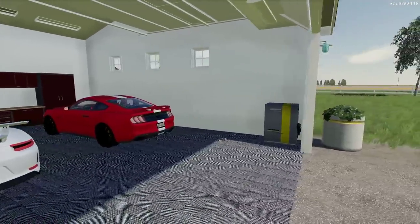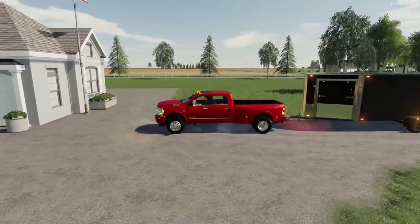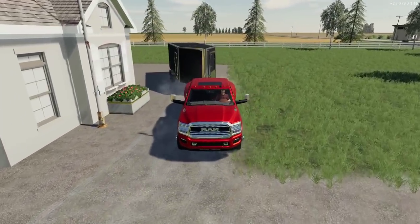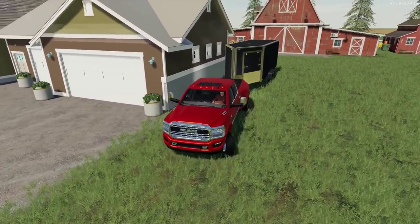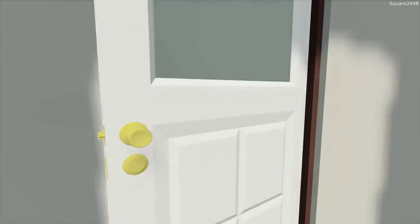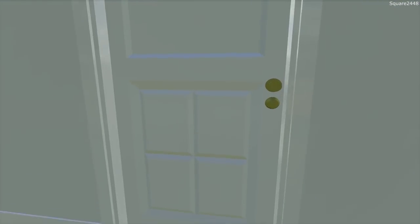Any guesses down below as to what we're buying? If you want sneak peeks on what's happening with all the video series, you guys can give me a follow on Instagram. While we're backing up here, I'll turn off the hazards and all the lights — I really do like the running lights though, they look great. Let's grab the keys to the 2020 Duramax and head out with the trailer. The keys are always right next to the gaming computer. I do a lot of gaming — not only Farming Simulator, but other games like GTA and some others as well.